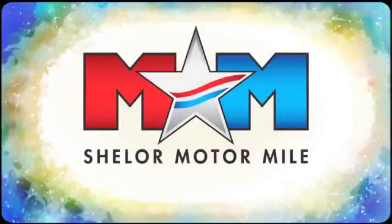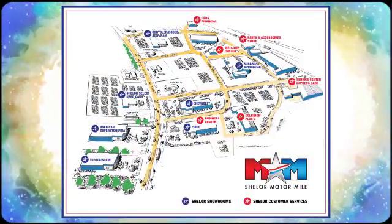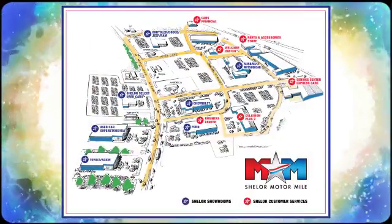Take it home today. Come visit us on the Motor Mile, where you're always a name and never a number. Call, click, or stop in. We're conveniently located at 200 Motor Lane in Christiansburg, Virginia.